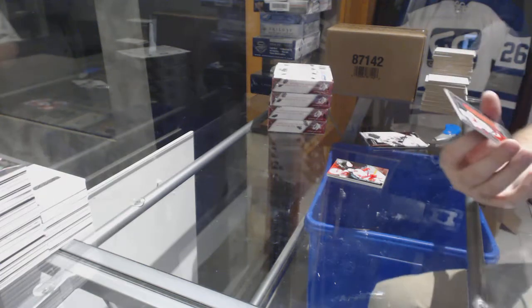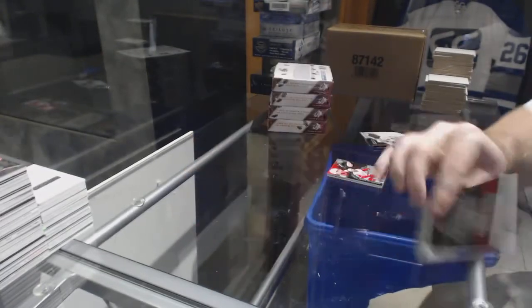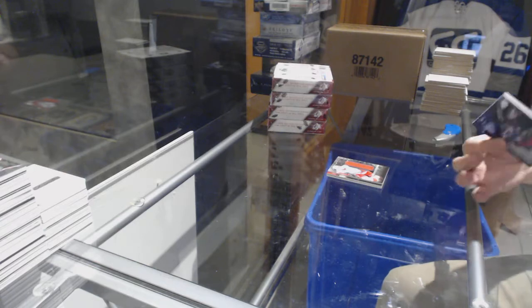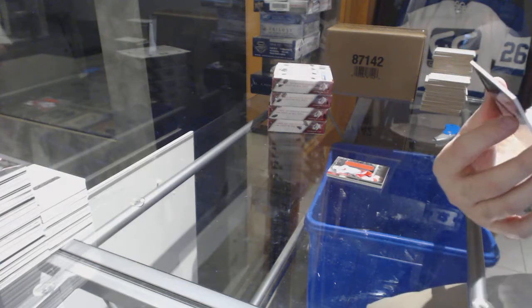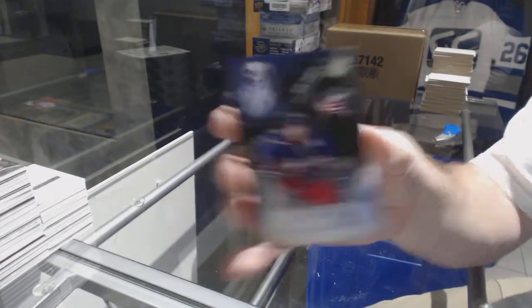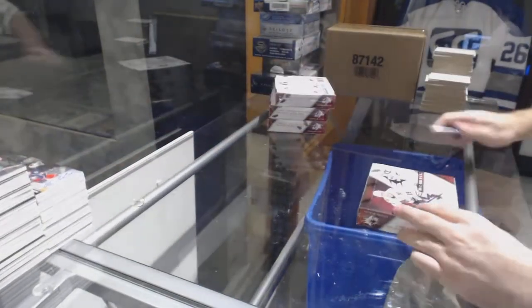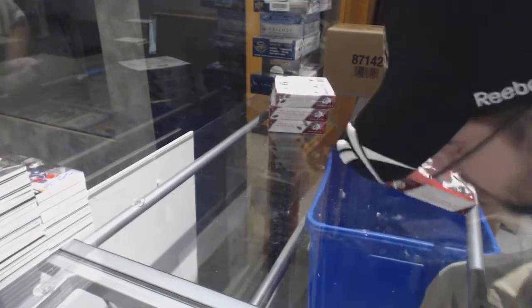For the Red Wings, the 299 Evgeny Svechnikov Relics jersey. And we've got for the Blue Jackets, number 149, Alex Wennberg — base auto.